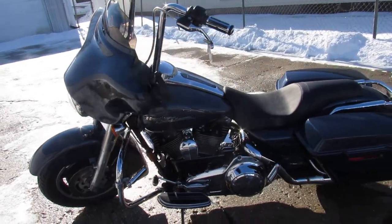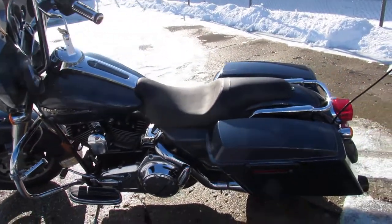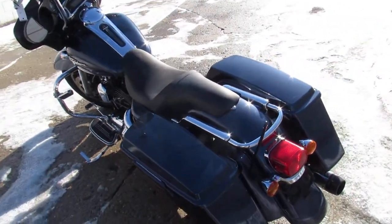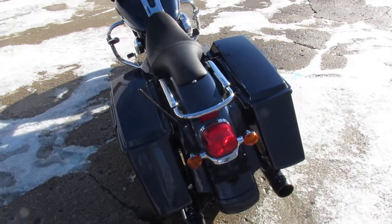This one's a sharp one — tons of chrome, dual Reinhardt exhaust. Just serviced at the dealership; all the fluids have been changed. It is ready for the road. You guys can crank up the tunes and roll on this one.